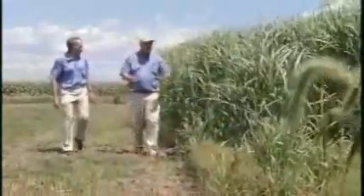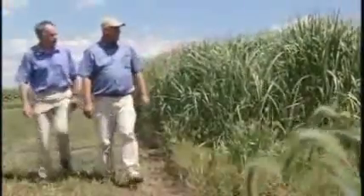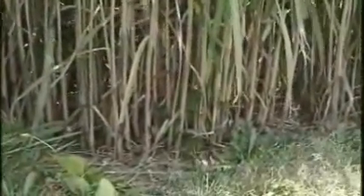Researchers Tom Voight and Dr. Steven Long spend a good deal of time in the test fields. They're assessing everything from moisture needs to photosynthesis, and how cellulose in the plant's woody stalks can effectively be chemically converted to sugars to create ethanol — just like corn. You break that complex down to the sugars, then ferment those to alcohol in the same way we make beer.